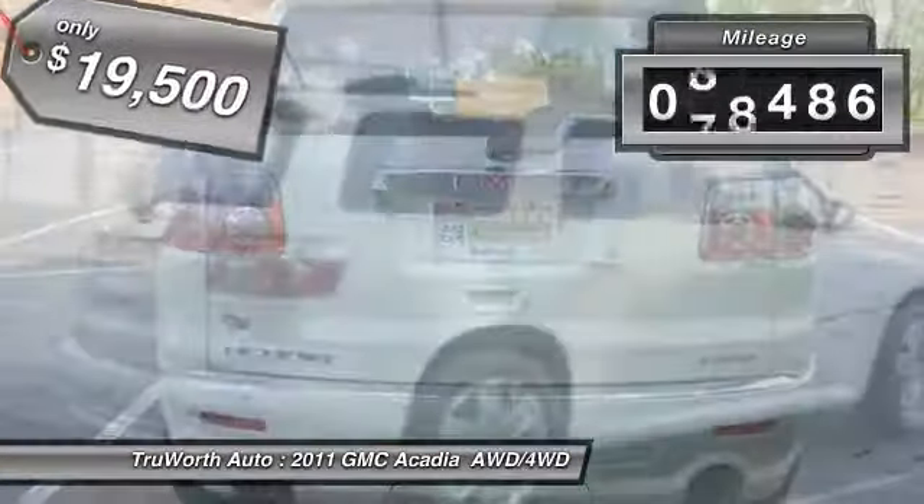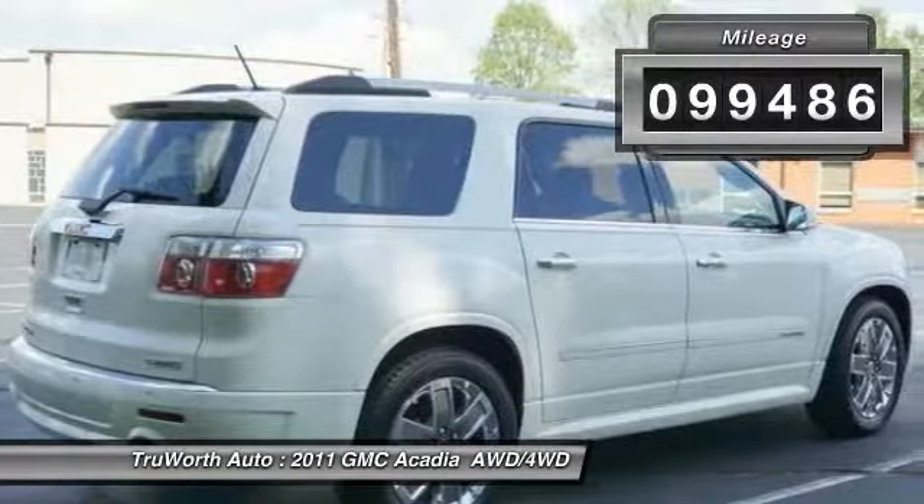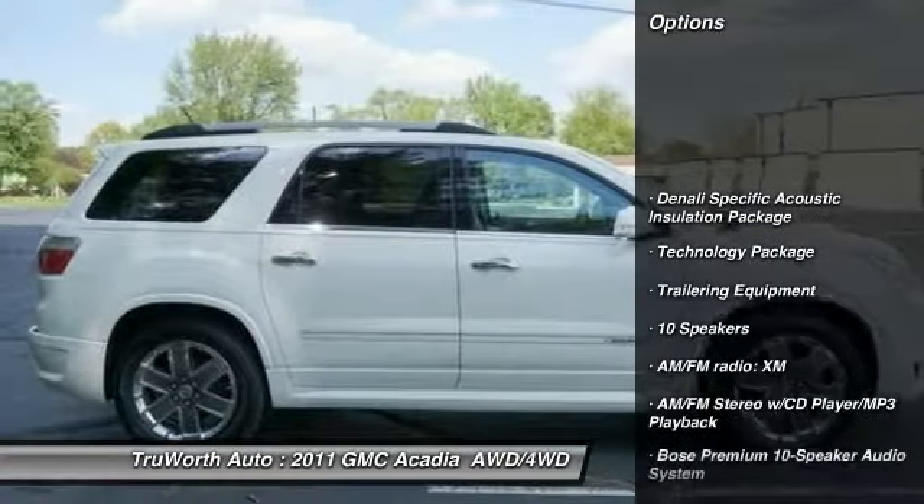This vehicle has less than 100,000 miles. Here are some of this vehicle's great options: keyless entry,